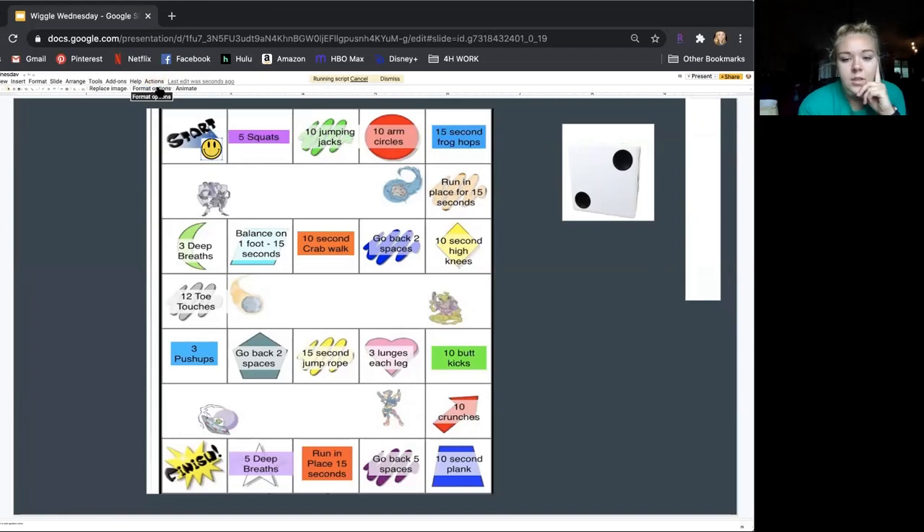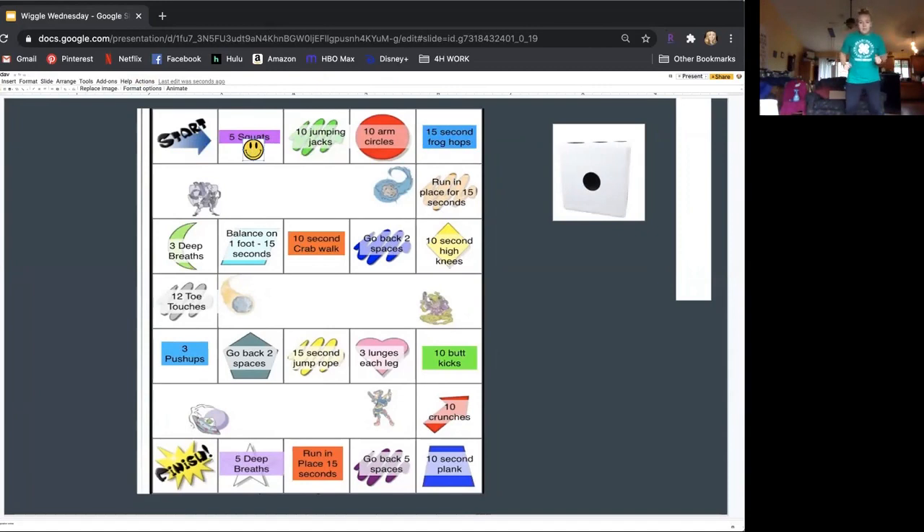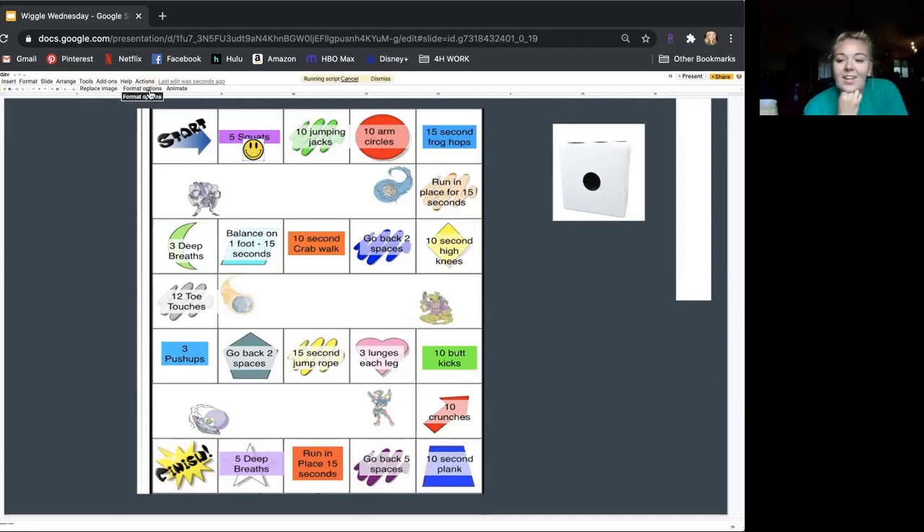So I'm going to roll the dice. We got one, so we have to do five squats. Everyone stand up — feet shoulder-width apart and just bend down. One, two, three, four, five. Nice work! Next roll — we got a six. One, two, three, four, five, six — oh, dang, we have to go back two spots. Now we have to run in place for fifteen seconds. One, two, three, four, five. Now we have to run in place for fifteen.